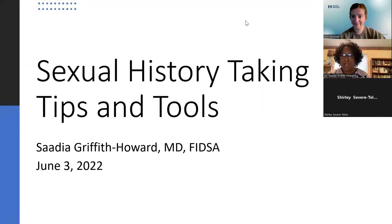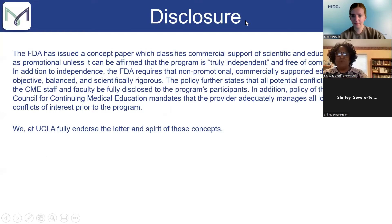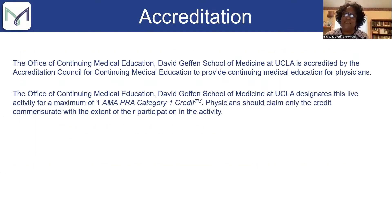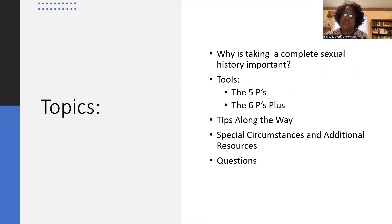Thank you, Erin. I want to welcome everyone to the presentation this morning or afternoon, depending on where you are dialing in from. I'd like to start by going through the first few disclosure slides — these are required. I have nothing to disclose.